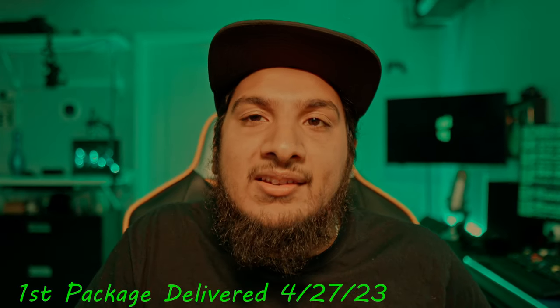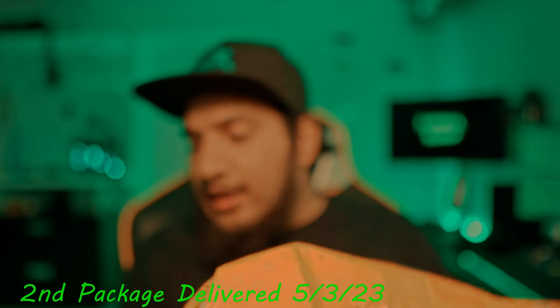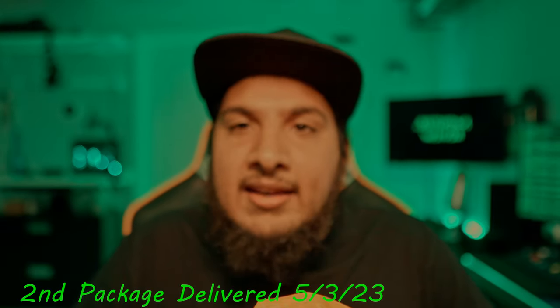I ordered everything on April 19th. The smaller package with three items was delivered on April 27th, and this big package was just delivered today — it was promised on May 2nd but wasn't delivered yesterday. Temu automatically gave me a $5 credit with nothing I had to do. It's just sitting in my credit balance. I'm really digging Temu's customer service.